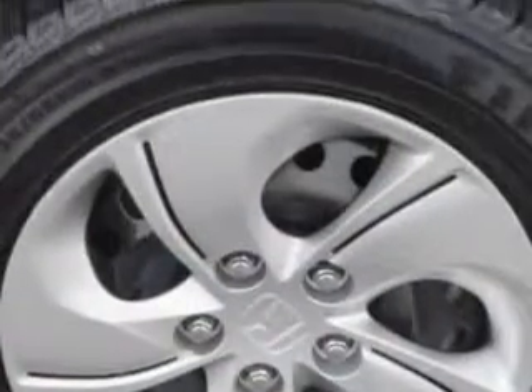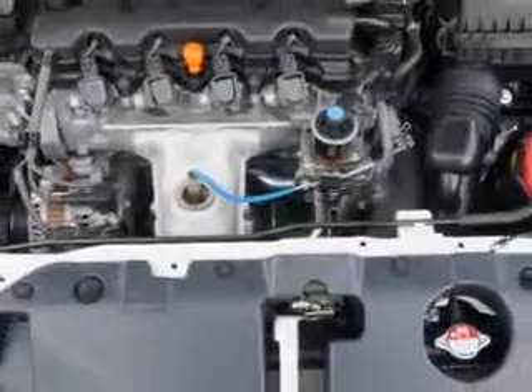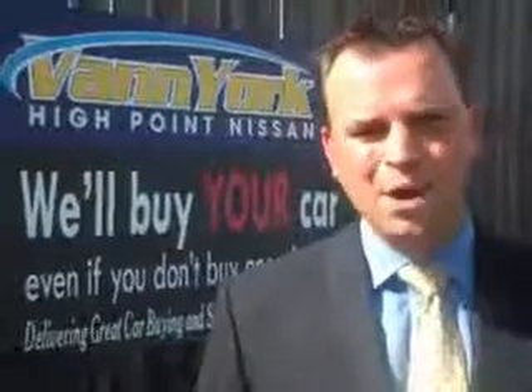Enjoy the drive and have peace of mind in this 2013 Honda Civic. See us at Van York's High Point Nissan today. Come by and work with our internet department, or see me personally, Trey Powell. At Van York's High Point Nissan, we want to earn your business.